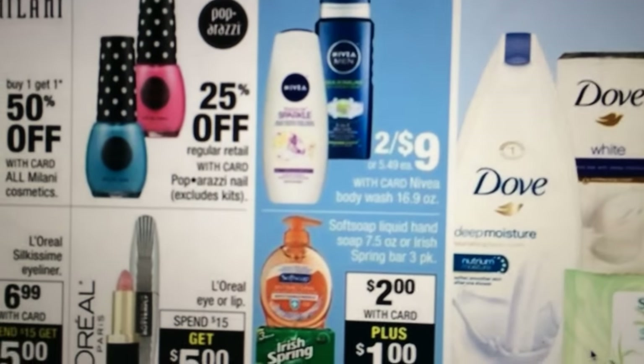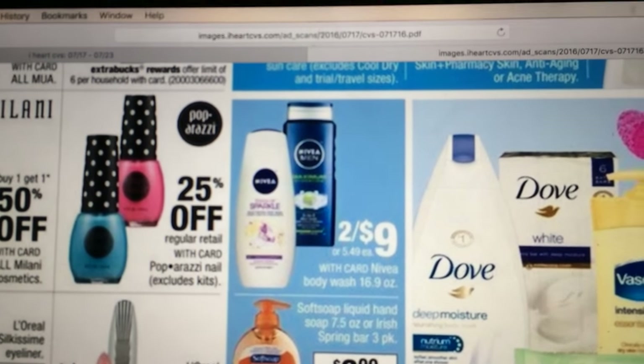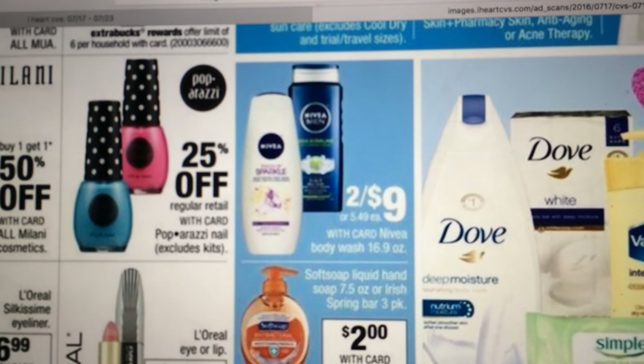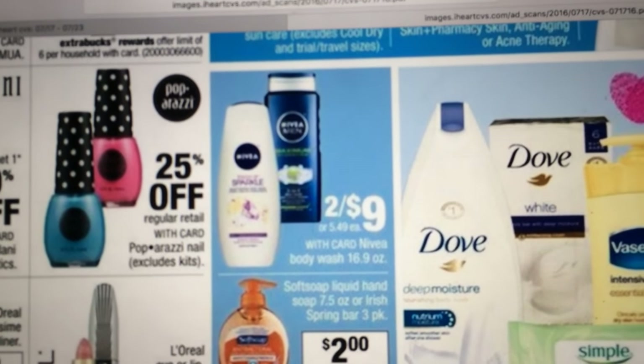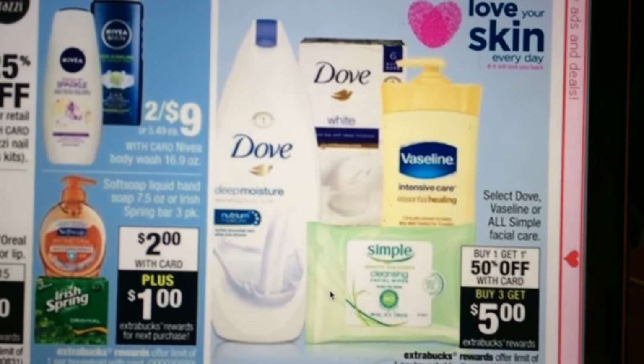We've got the Nivea Body Wash, $2 for $9. We had those coupons in that recent insert — I'm not sure if they included the body wash. But still, you're not getting any Extra Care Bucks back, so it's not really worth it to me.